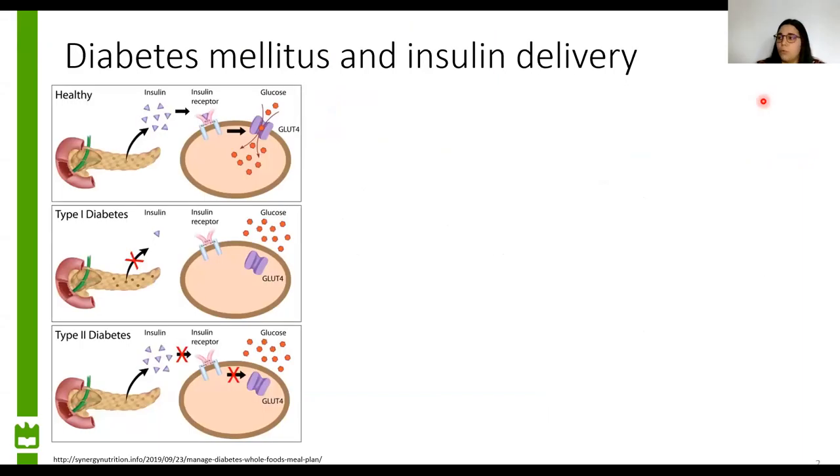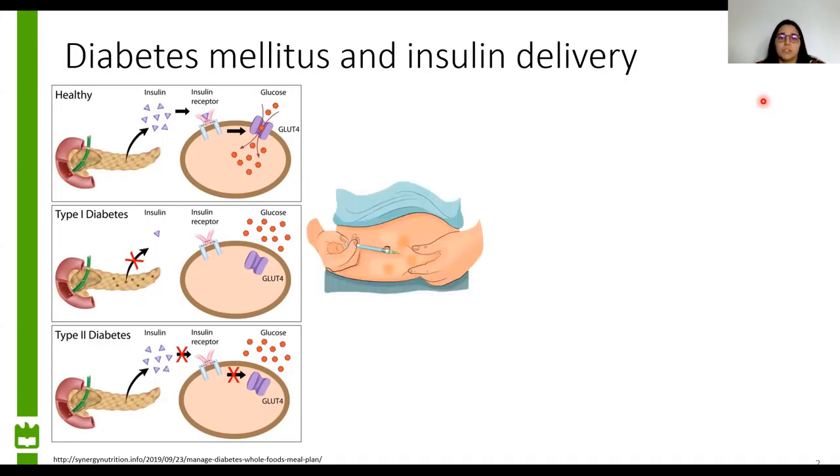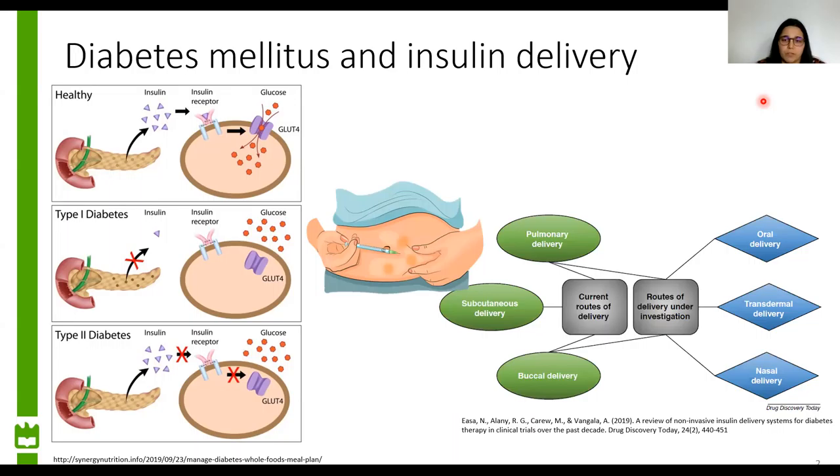This work arose from the need to develop non-invasive alternatives for insulin delivery, because diabetes is a chronic disease characterized by high blood glucose levels, and currently insulin-dependent patients manage the disease by frequently injecting insulin. These frequent injections can cause discomfort and pain, and even bruises and infections at the injection zone. So there was the need to develop non-invasive alternatives.